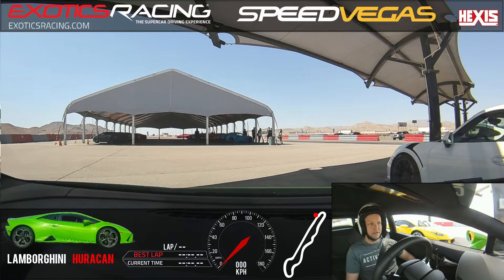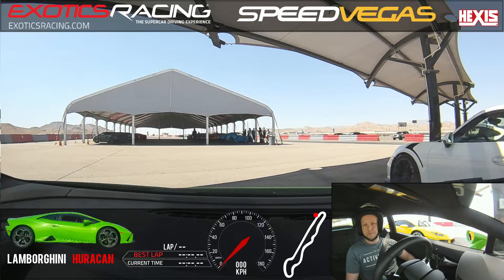Good morning, good afternoon. I'm out here in the Huracan Lamborghini. I'm going to be your coach again. My name is Hunter, and we have five laps. Two things to pick out of the briefing specifically: what the cones mean on track and passing procedures.